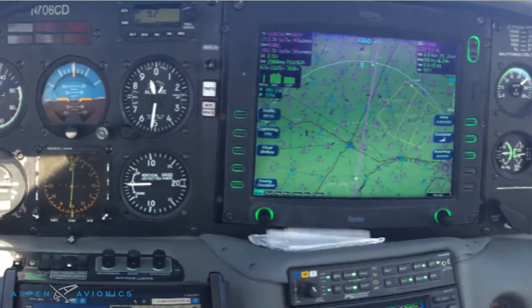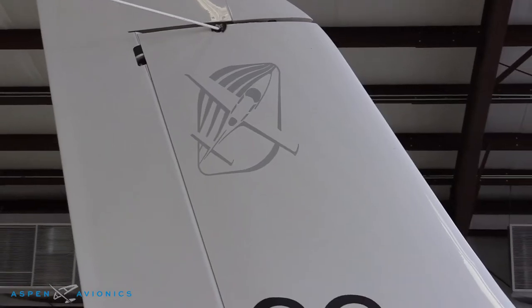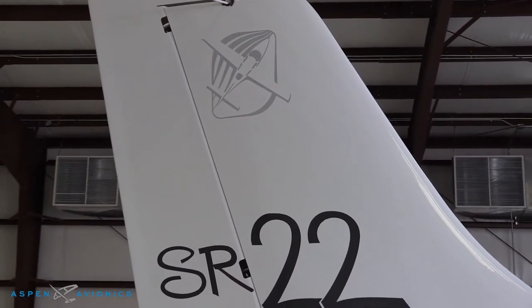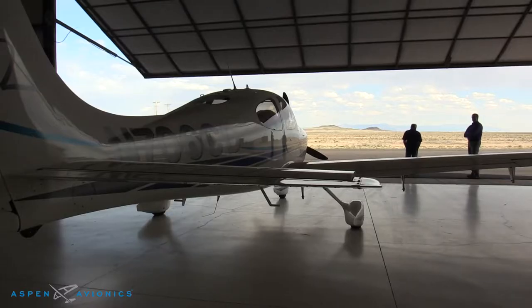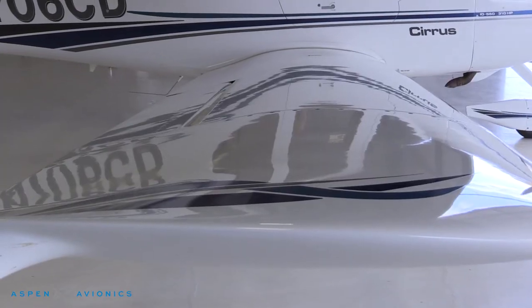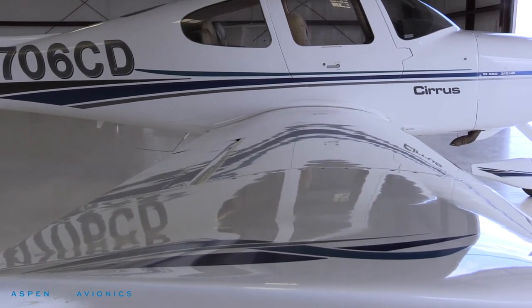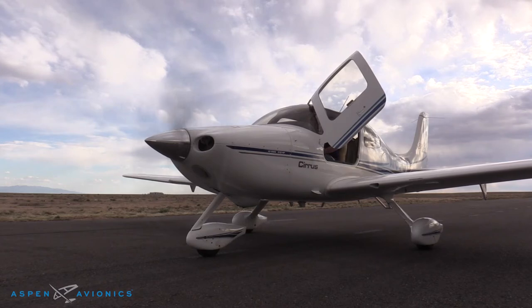My airplane came originally from the factory as a six-pack aircraft, and all the early Cirruses did. For a long time I resisted upgrading. I was a little concerned about how I would deal with speed tapes and altitude tapes versus round gauges, which I was comfortable with. The cost was a concern as well, and frankly my aircraft served my mission quite well the way it was.